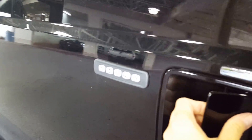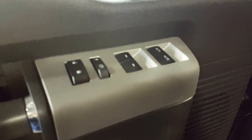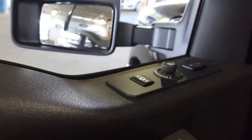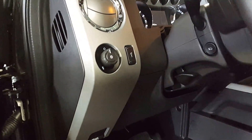The keyless entry keypad on the driver's door lets you lock your keys in your vehicle without having to worry about losing them on any sort of adventure you might be partaking in. You also have fold-in mirrors in case somebody parks too close to you — always a handy thing to have.